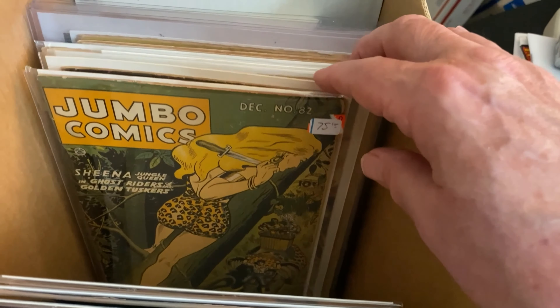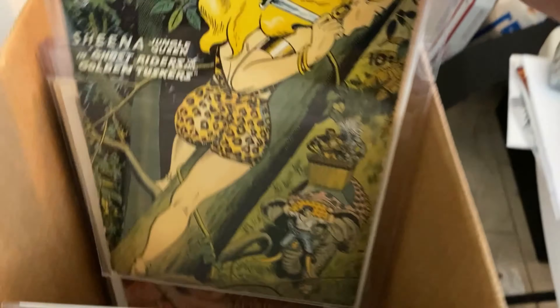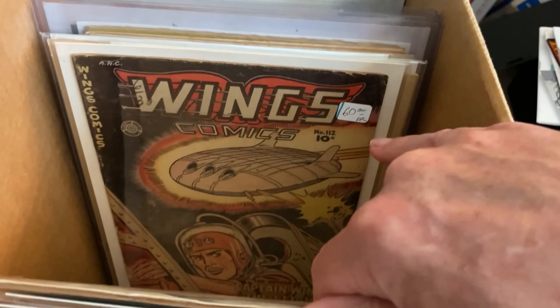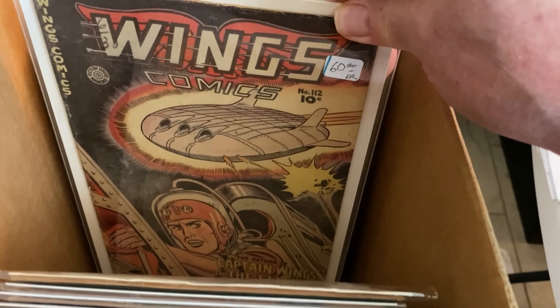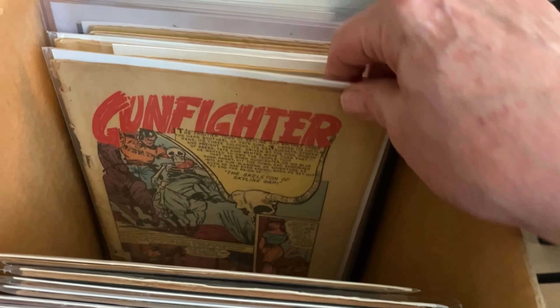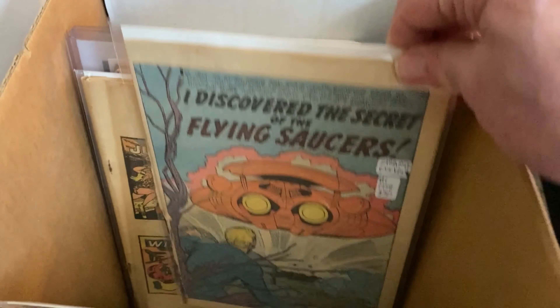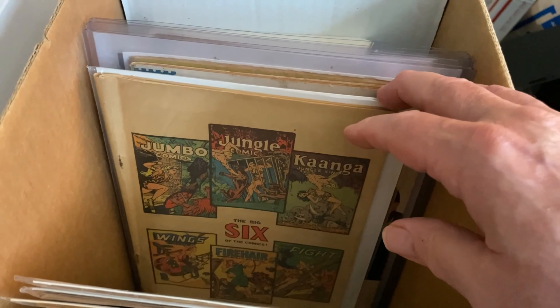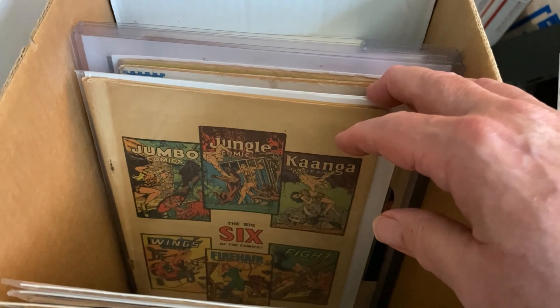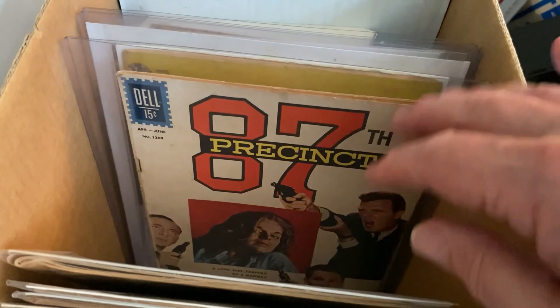And Jumbo Comics - can you tell what I like about that. Wings Comics - typical faded colors. Gunfighter - it's an EC. This is Strange Worlds number one, it's got some great curvy art in it. And this is a random golden age Fiction House book, coverless.